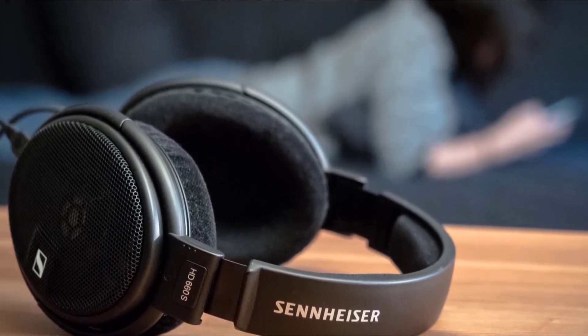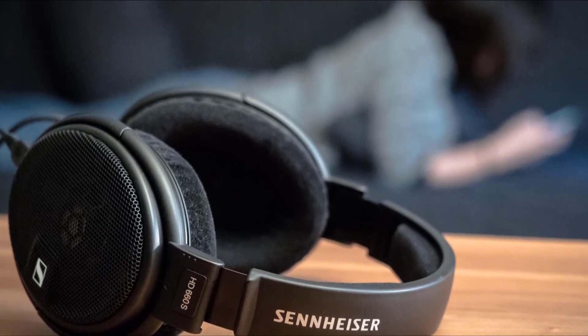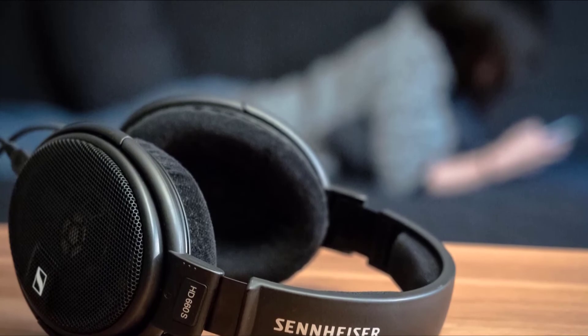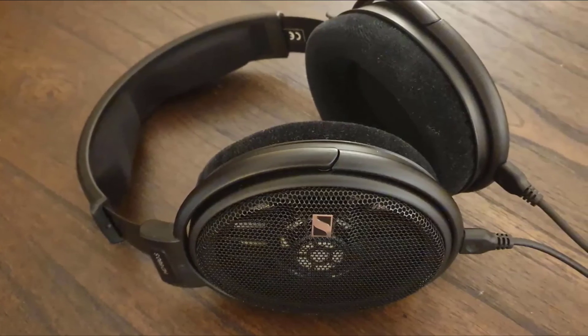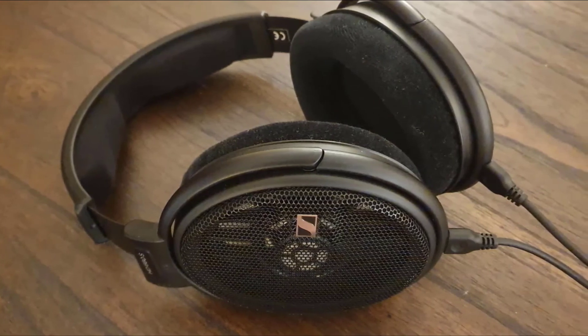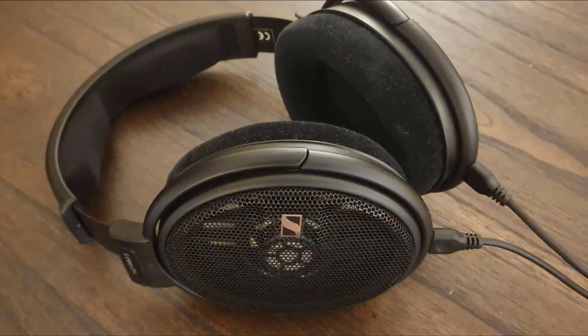They feature new transducers to deliver low harmonic distortion. The transducers are hand-selected for precise tolerance and exceptional accuracy, with a frequency response of 10Hz to 41,000Hz. The headphones come with detachable cables reinforced with highly conductive OFC copper, ensuring an excellent signal no matter what you're listening to.